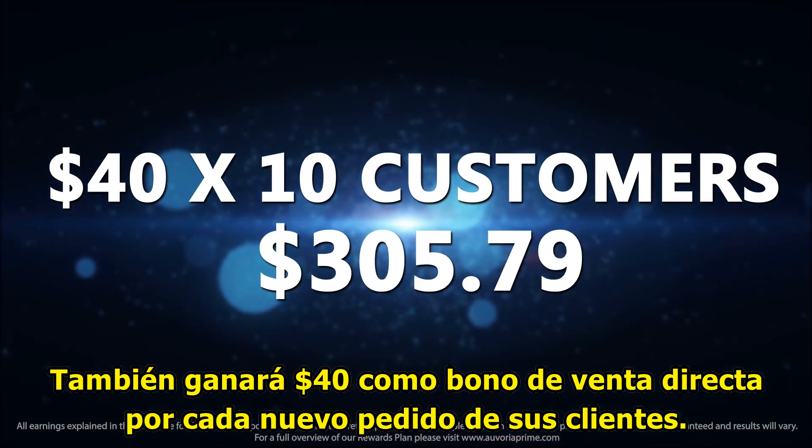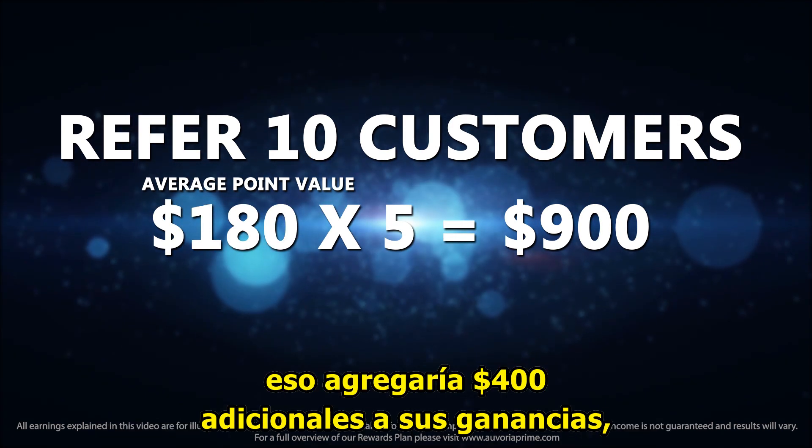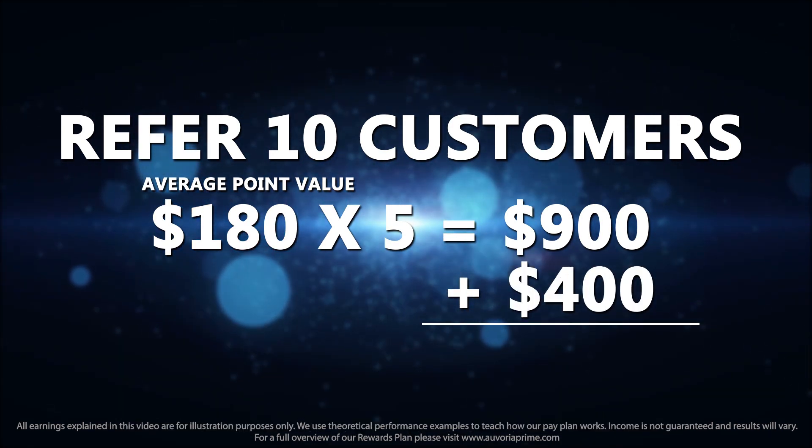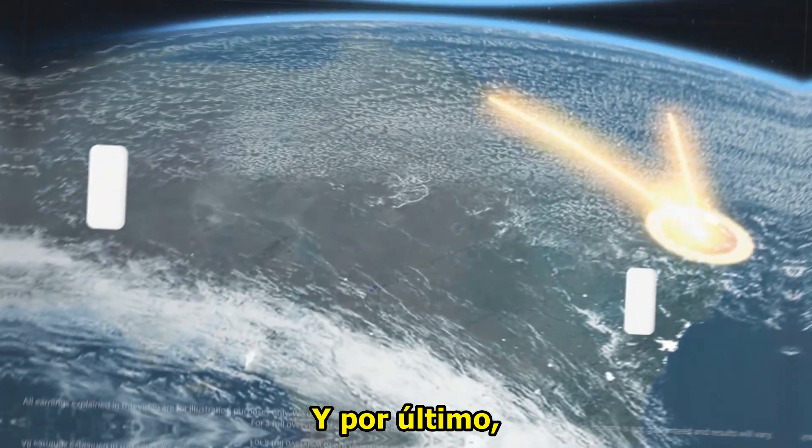But wait, there really is more. You also earn $40 as a direct sales bonus for each new customer order. So in the example of five points, that would add an additional $400 to your earnings for a total of $1,300 for that week.